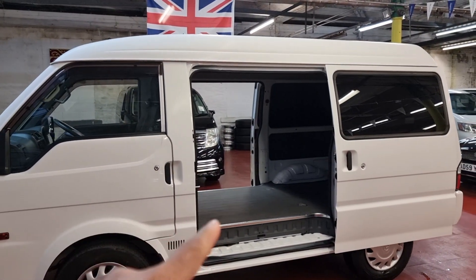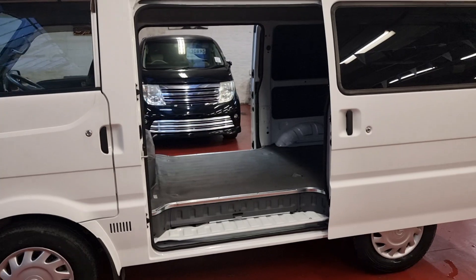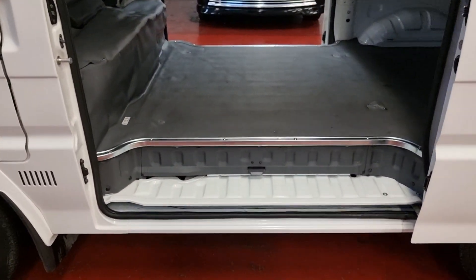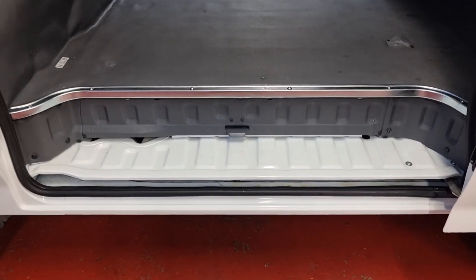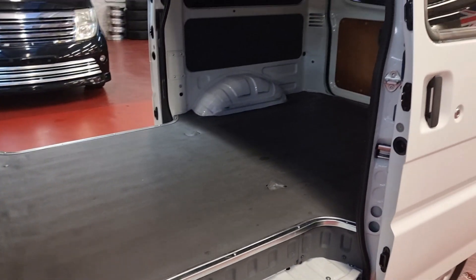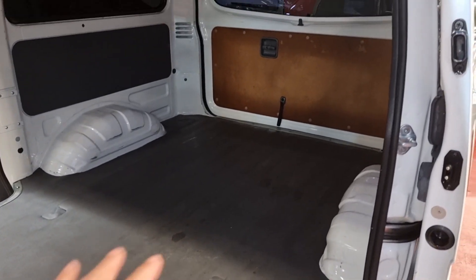The high roof means it can easily be converted into a camper van. Also, with ULEZ coming into force, this is perfect for work — you can use it and drive into cities without any problem and without having to pay hefty ULEZ charges. Have a look at the interior — it's absolutely mint.